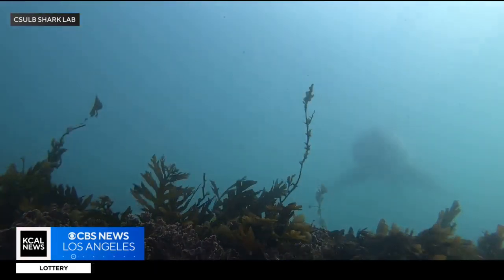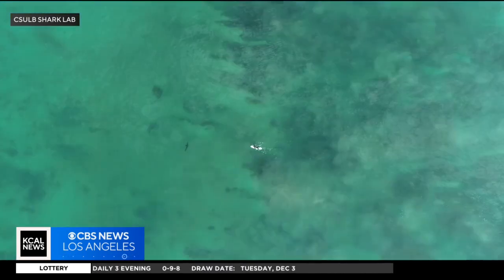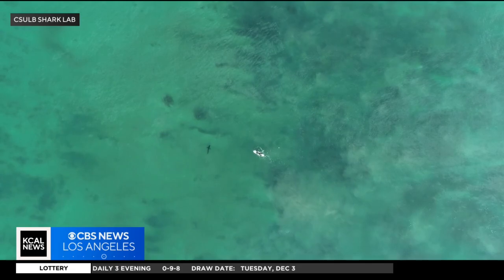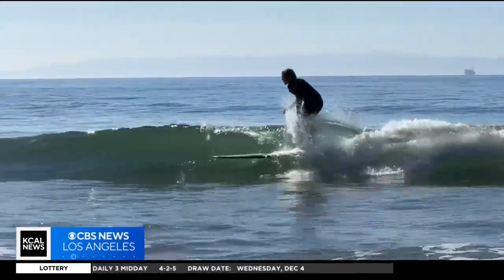Chris Lowe is a marine biologist and director of the shark lab at Cal State Long Beach. He says the study is a step in the right direction, but don't bet your life on it. If that makes you feel better — that you have a device that works 40 to 60 percent of the time — great. However, we have to be careful because sometimes we think they make us invincible, and we do riskier things than we would do if we had nothing at all.